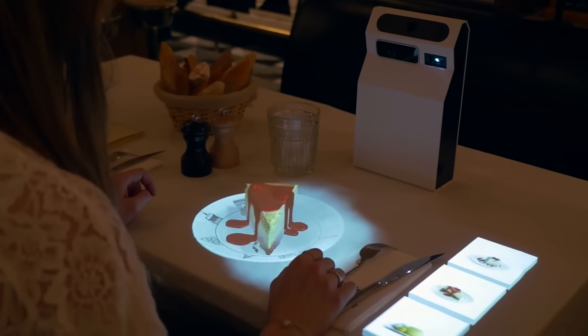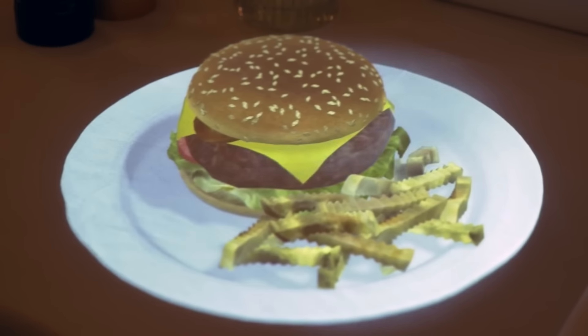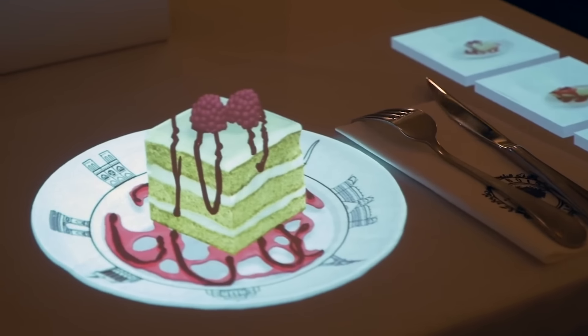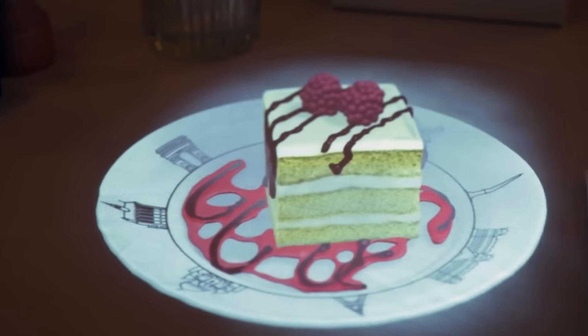This projector does more than just display images directly on your table. It also showcases 3D models of burgers, steaks, cakes, and everything else on the menu. The scale can be adjusted, and the dishes can be rotated for a better view. And the best part? No special glasses are needed.